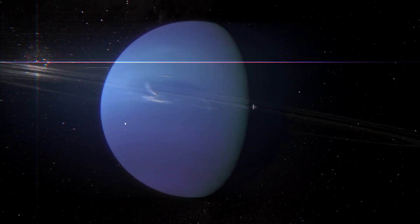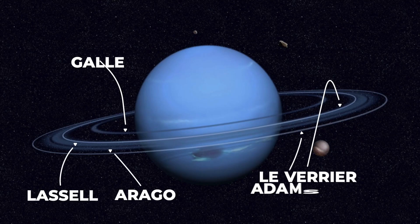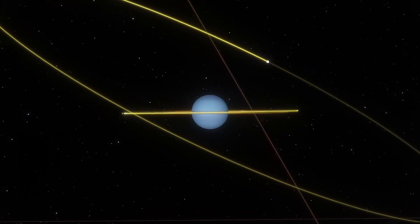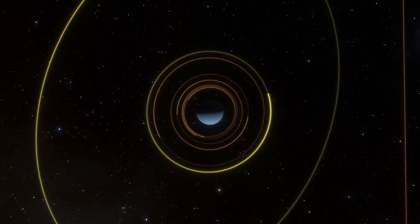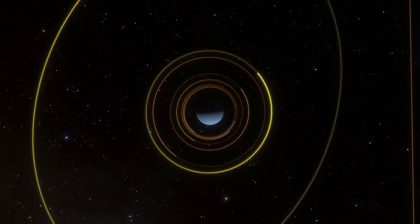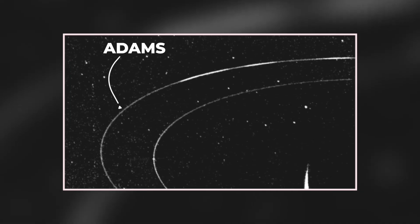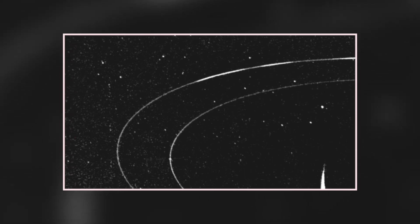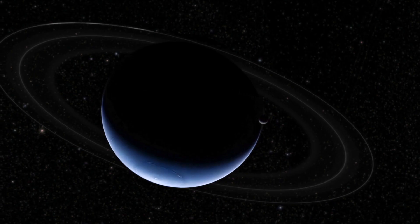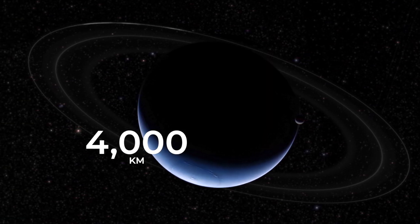The five rings, starting with the closest to the planet's surface, are called Galle, Leverrier, Lassell, Arago, and Adams. These five rings vary greatly in their size and orbit, with the closest ring located around 42,000 kilometers from Neptune's center, and the furthest ring located nearly 63,000 kilometers from the center of the planet. Adams ring is the thinnest of Neptune's rings, measuring only 50 kilometers at its widest and 15 kilometers at its narrowest. Lassell is the widest, with the majority of it measuring 4,000 kilometers wide.